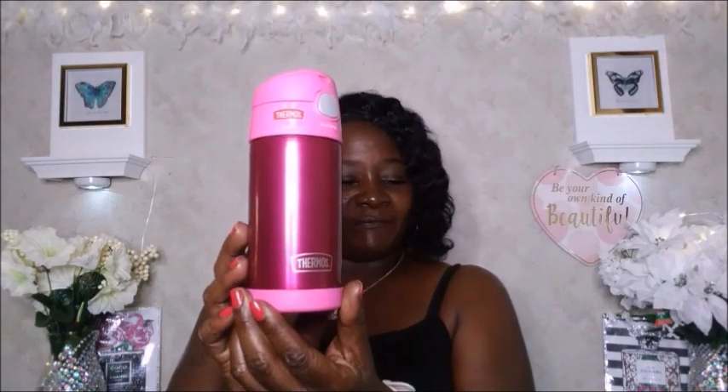I also picked up this thermal — it's the pink Funter 12-ounce bottle, and I paid $11.99 for this. I really love the size of it. If I want to drink some wine just hanging out with friends, I put a little wine on ice in here and it keeps it really cool for a good while. It is now $14.99. I don't use this thermal too often, but I really like it — you just pop it up like that and start to drink it, and you can pull the straw out to wash it.